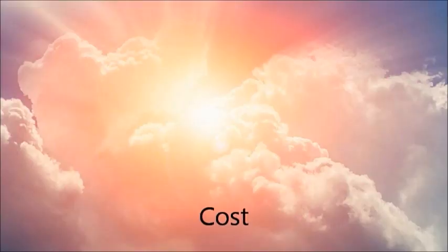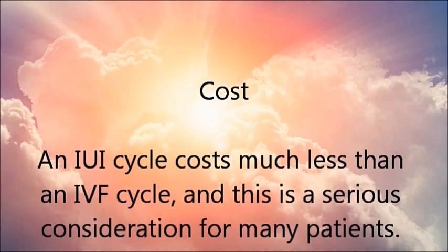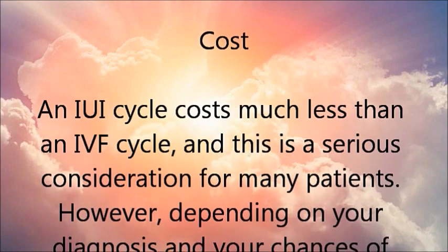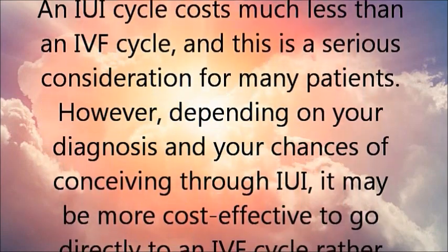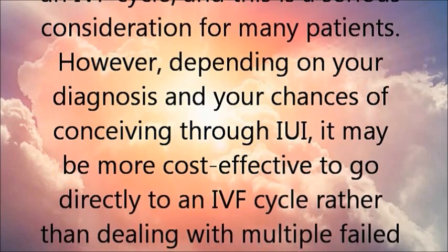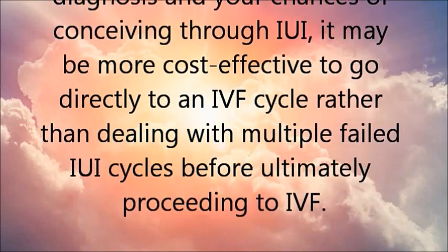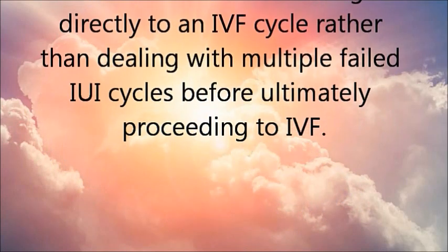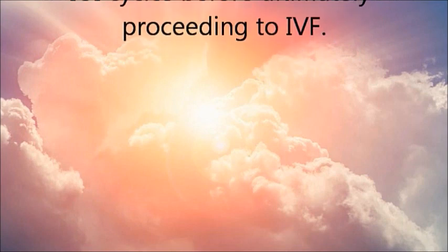Cost: an IUI cycle costs much less than an IVF cycle, and this is a serious consideration for many patients. However, depending on your diagnosis and your chances of conceiving through IUI, it may be more cost-effective to go directly to an IVF cycle rather than dealing with multiple failed IUI cycles before ultimately proceeding to IVF.